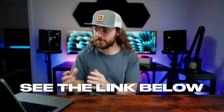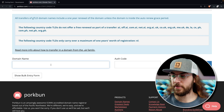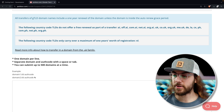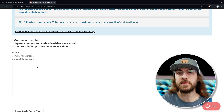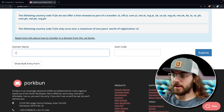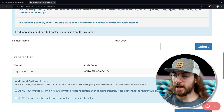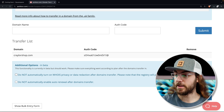Once you have the code, go to the link in the description below and it will take you to Porkbun's transfer page. Here you can scroll down and enter the desired domain name you want to transfer and paste the auth code. If you have multiple domains, click the show bulk entry form option and you can enter up to 500 domains and transfer codes to process them as one order, which is a huge time saver. I'll show the single entry form — put in my domain and my auth code, submit that, and we'll get a list of the domains we're going to transfer along with the appropriate transfer codes.